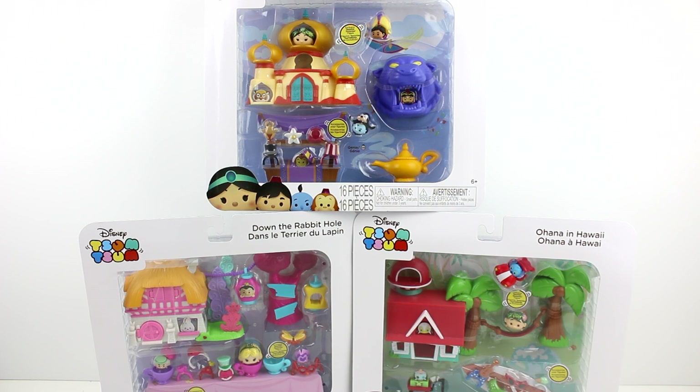They come with a few of the characters and a lot of accessories, and it looks super cool. The Aladdin one comes with 16 pieces, Alice in Wonderland comes with 21 pieces, and the Lilo and Stitch one comes with 19 pieces. So let's go ahead and get these out of the pack so we can take a closer look at each one of them.